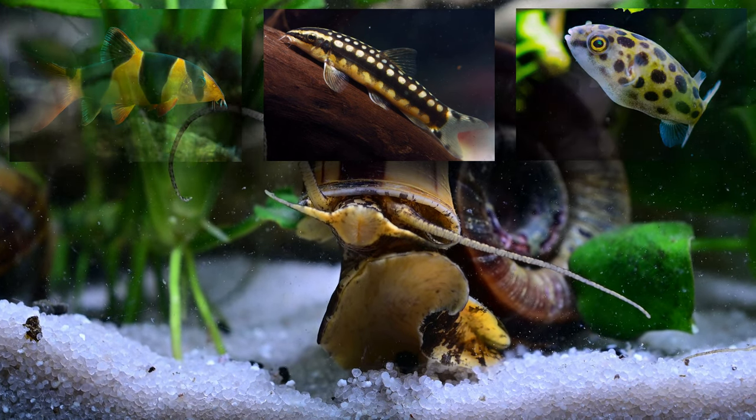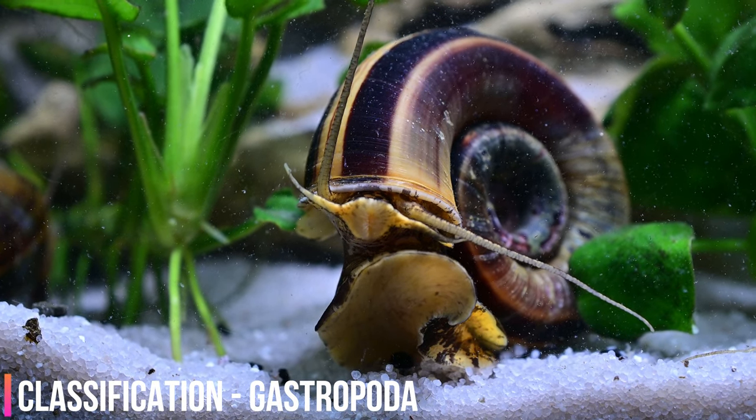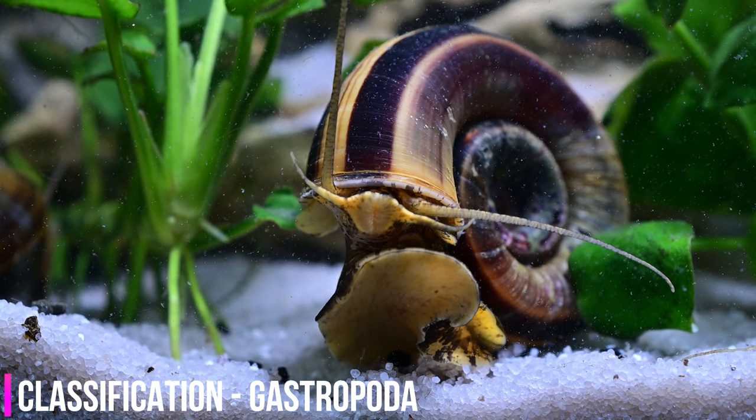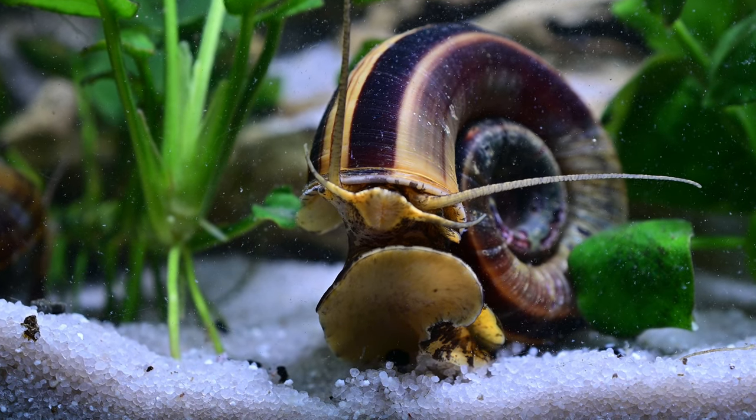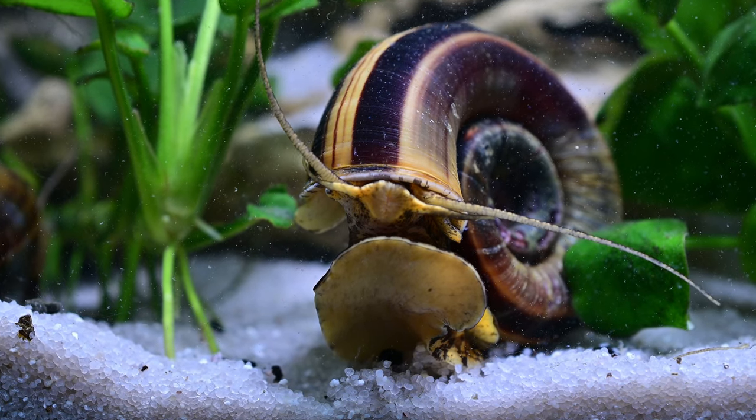Giant Colombian ramshorn snails have lungs, gills, and an operculum. Their lungs enable them to survive in waters with low dissolved oxygen levels where many other species would die. In addition, their pretty shells and their scavenging skills make them popular with tropical fish keeping enthusiasts.